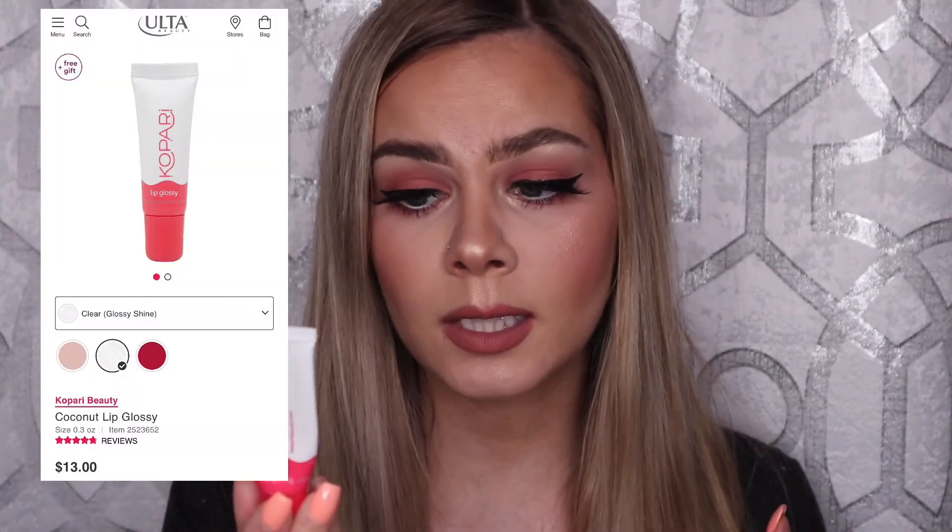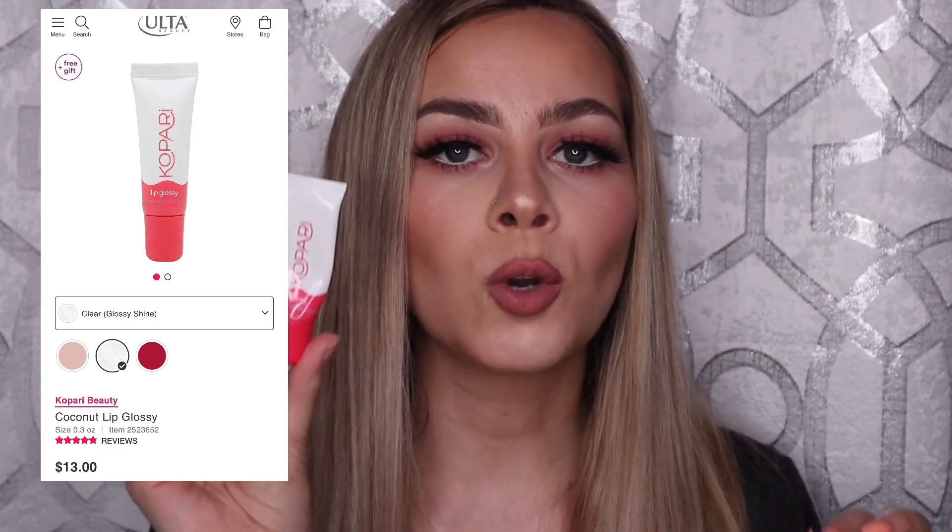The last two products are lip products. First is the Kapari Lip Glossy. This lip gloss is so good — it smells like coconut, which I love, and it makes your lips incredibly glossy while lasting a really long time. I found I hardly had to reapply it since it doesn't soak in like a lot of other glosses and lip balms. I actually used it more as a lip balm throughout the day to nourish my lips. It lasts so long and smells so good — I absolutely love it and definitely recommend it.